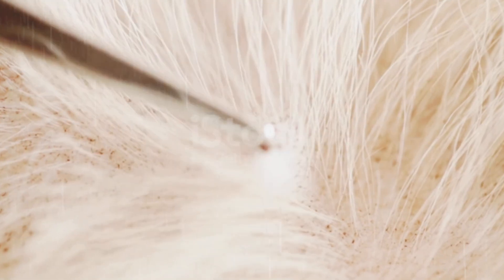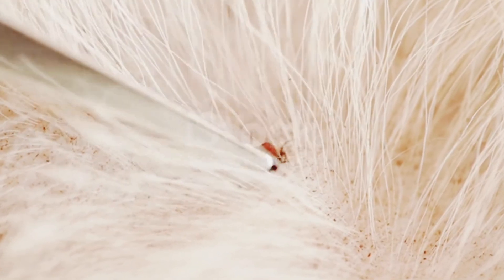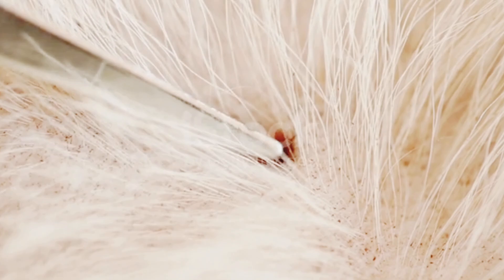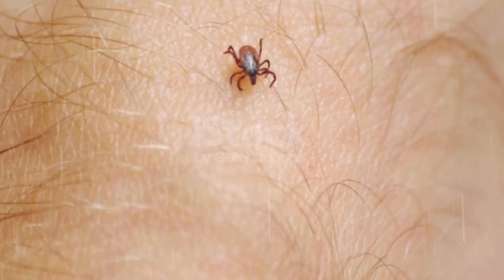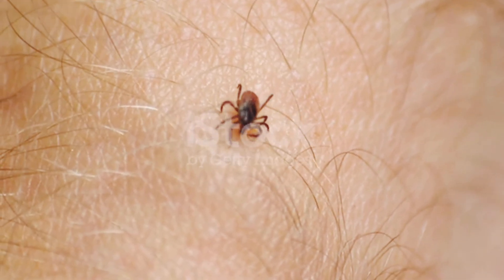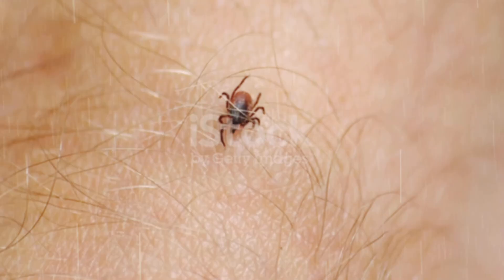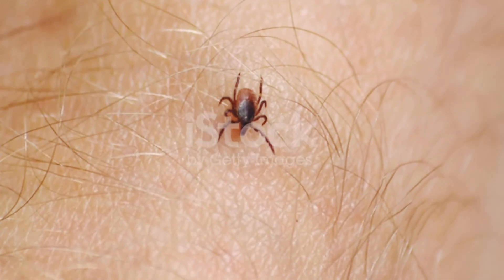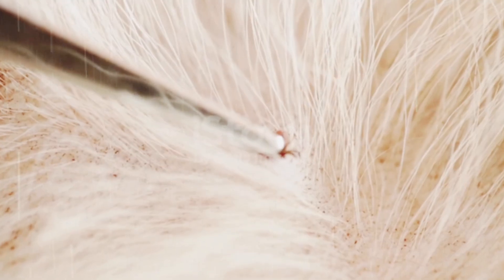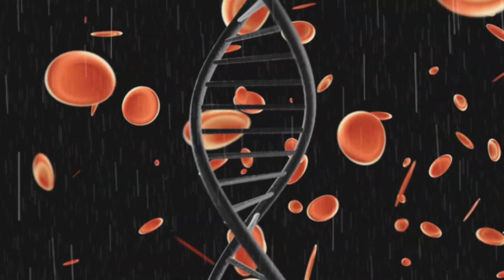Nature has perfected them into patient, deadly hunters. Now that you know how cunning ticks are, prevention becomes crucial. Regular tick checks after outdoor play, especially in shaded or grassy areas, are essential. You can also use vet-approved tick preventers and sprays to reduce risk. Remember, ticks don't just live on your dog — they can survive in your home, your garden, and even on you. Being vigilant is the key to keeping your dog safe and healthy.